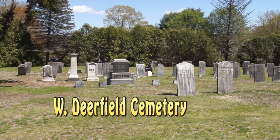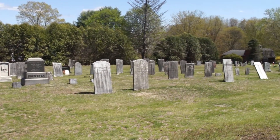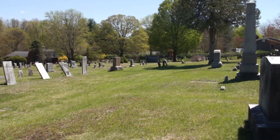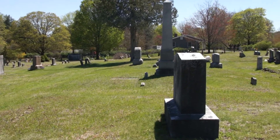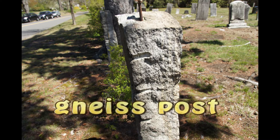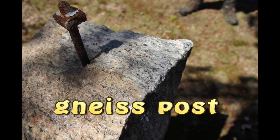Here we are at the West Deerfield Cemetery. You have crossed the floor of Lake Hitchcock and are now at the shoreline. This is a small delta where the Mill River, coming down from Conway, entered old Lake Hitchcock. Cemetery stones are always very interesting.